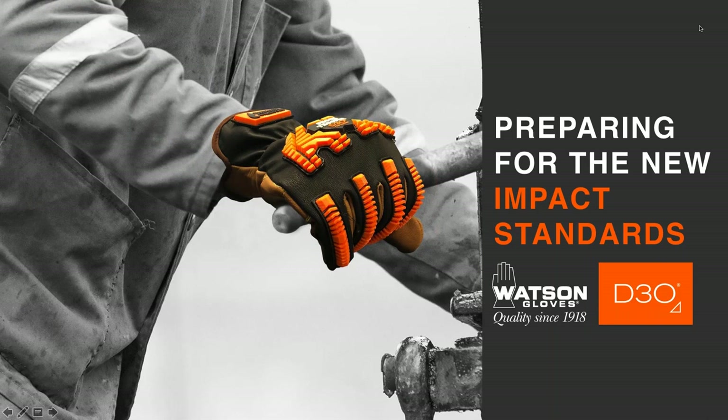I also want to welcome our two presenters today. We have Rodney and Christina. Rodney Taylor is the Global PPE Sales and Marketing Manager at D3O. Rodney was just appointed to the Board of Directors of the International Glove Association, so congratulations to you, Rodney. Our second presenter today is Christina Young, who's in charge of product creation and development at Watson Gloves.